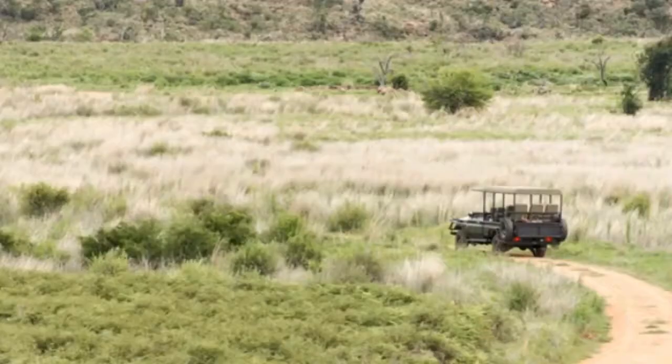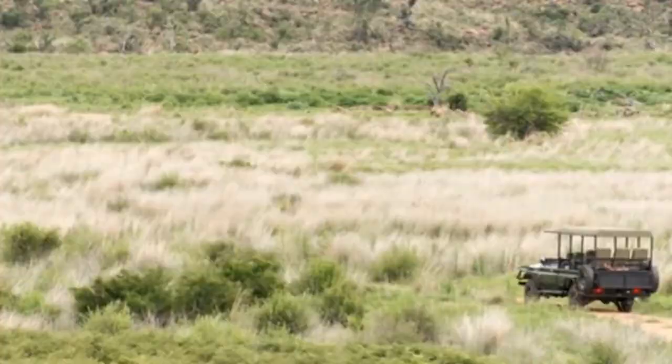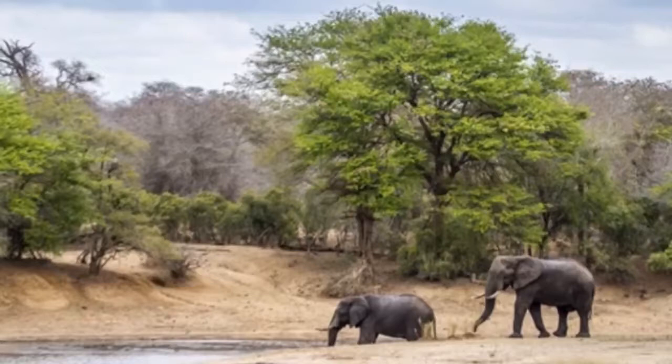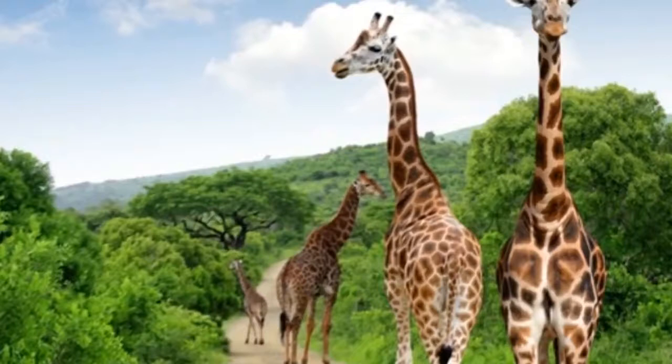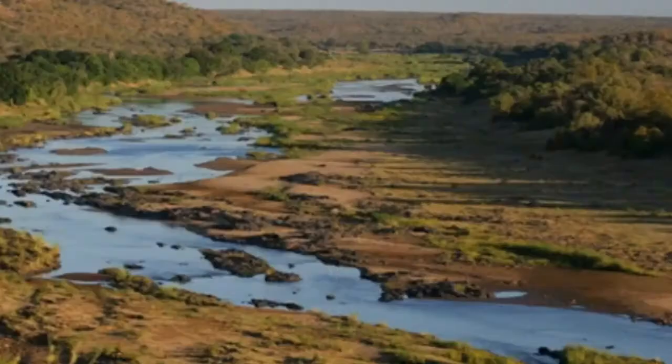Book airfare and safaris well in advance. Kruger offers more flexibility than other African parks due to its year-round access. However, safari tours book up quickly, especially between April and September — Kruger's peak season — and flight availability is limited throughout the year, so plan on booking about a year in advance.